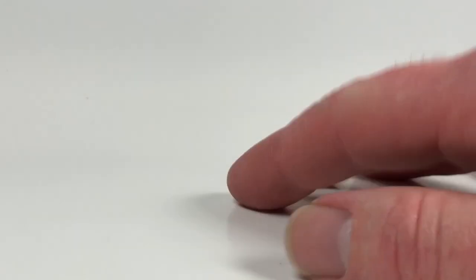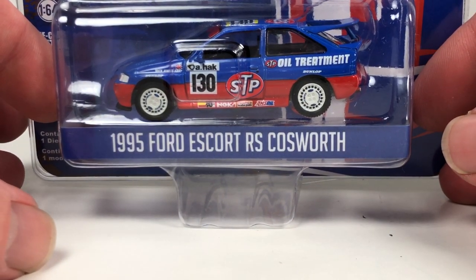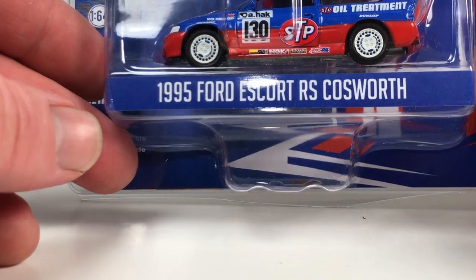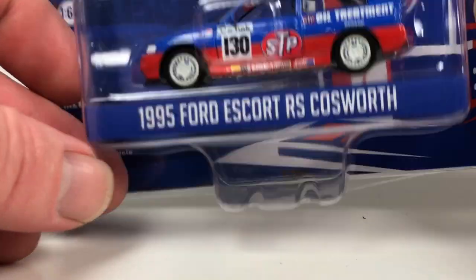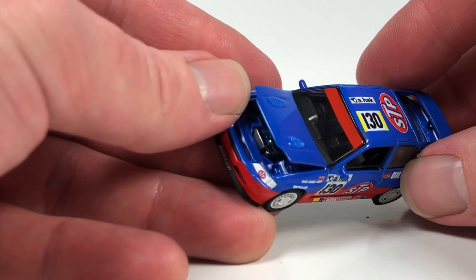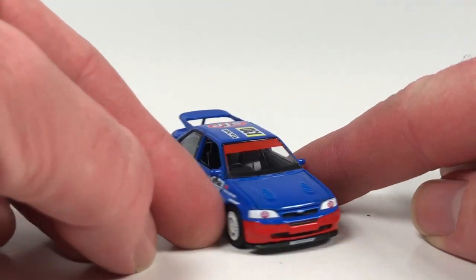Number three — we got the 1995 Ford Escort RS Cosworth in the Running on Empty Series 12, one of the more recent series. Copyright date 2020. This is definitely the best one in the series. I believe it's a replica of a real STP livery on one of these cars. I just love this casting — this is a tooling that Greenlight just knocked out of the park. I'm so glad they decided to do it. It's got lots of nice details, including an opening hood with a detailed motor.